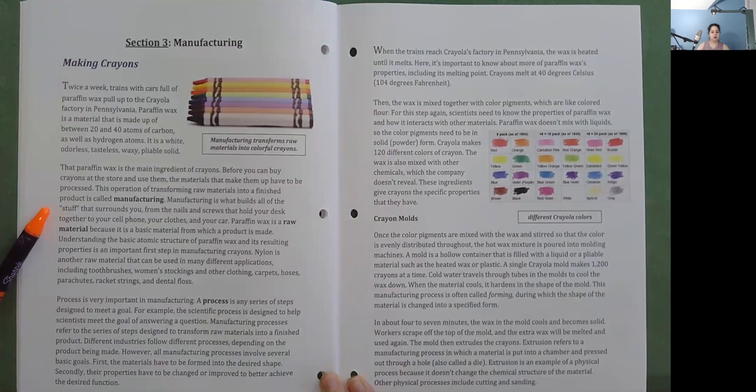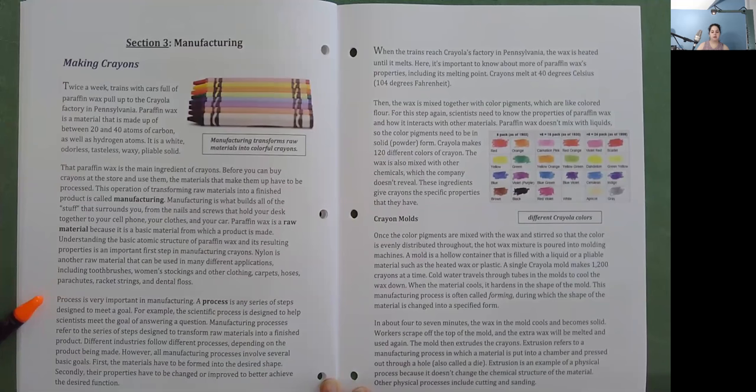Manufacturing is what builds all of the stuff that surrounds you — from the nails and screws that hold your desk together to your cell phone, your clothes, and your car. Paraffin wax is a raw material because it is a basic material from which a product is made. Understanding the basic atomic structure of paraffin wax and its resulting properties is an important first step in manufacturing crayons. Nylon is another raw material that can be used in many different applications, including toothbrushes, women's stockings and other clothing, carpets, hoses, parachutes, racket strings, and dental floss. Process is very important in manufacturing. A process is any series of steps designed to meet a goal.